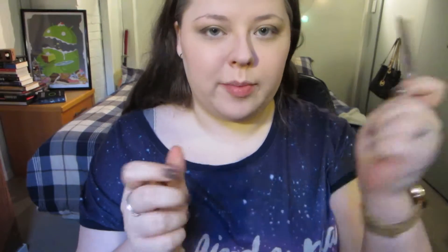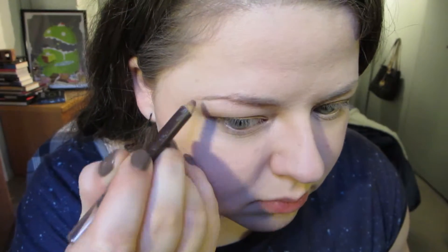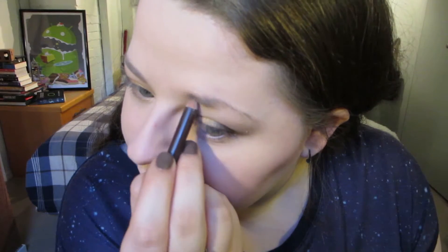Now it's time for eyebrows. I'm going to be using my CoverGirl Brown Eye Maker Pencil in Midnight Brown. I've also set my camera and mirror and everything up a little bit differently than usual, so do let me know if there's anything that you can't really see right, which you usually could, and I'll try and go back or make this better.